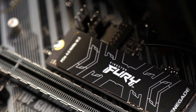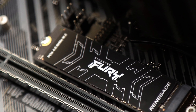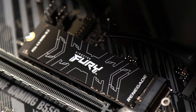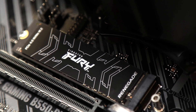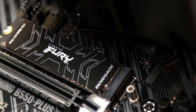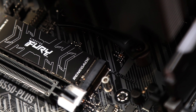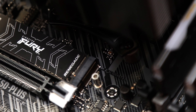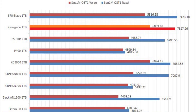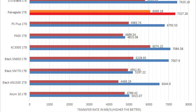Knowing the Kingston Fury Renegade 1TB is an updated version of the KC3000 1TB I reviewed last year, featuring a revised firmware for a slightly higher read speed of 7300Mbps rather than 7000Mbps and a 25% increase in rated write endurance to 1000TBW, did the company successfully take it up another notch? The Fury Renegade 1TB had big shoes to fill, given the KC3000 was one of the best SSDs ever tested here at APH Networks.